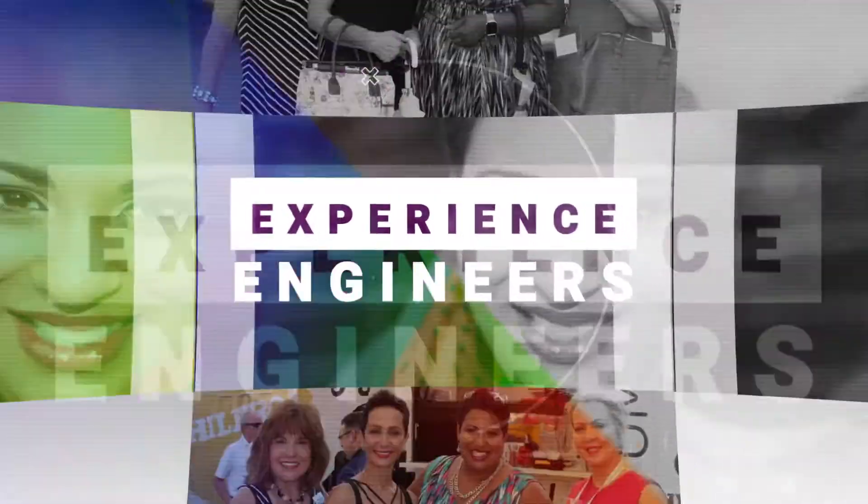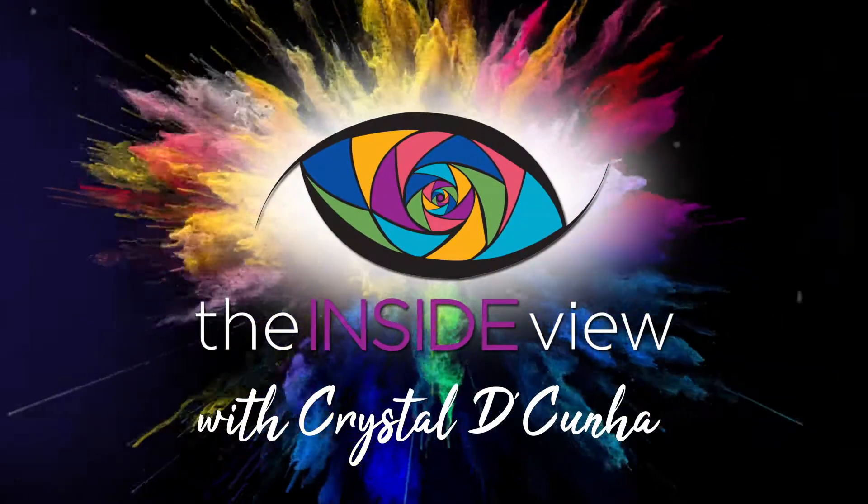In this video we're going to talk about designing to delight your customers. When it comes to customer experience excellence, designing to delight is definitely my favorite step.